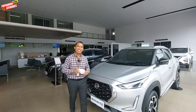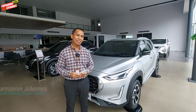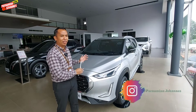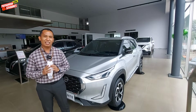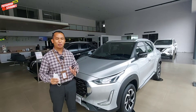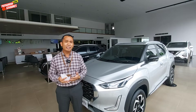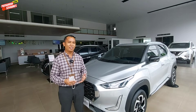Hello Nissan Lovers, selamat datang di channel Parnamian Johannes, channel yang membahas seputar brand Nissan. Saya adalah kepala cabang dealer Nissan Cibubur. Di video kali ini saya mau men-sharingkan tampilan Nissan Magnite warna silver one tone. Di Nissan Magnite ada two tone dan ada juga yang one tone. Siapa tahu Nissan Lovers sedang berencana beli mobil harga di bawah 300an dan bisa jadi Nissan Magnite salah satu pilihannya. Mudah-mudahan video ini jadi referensi.